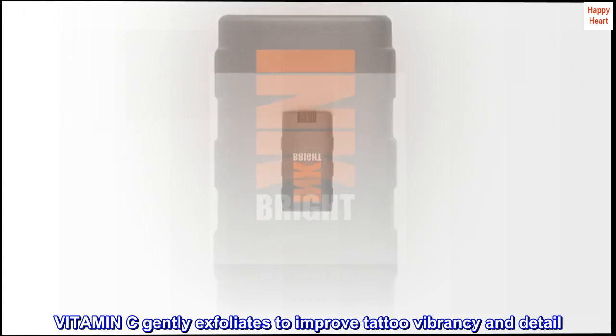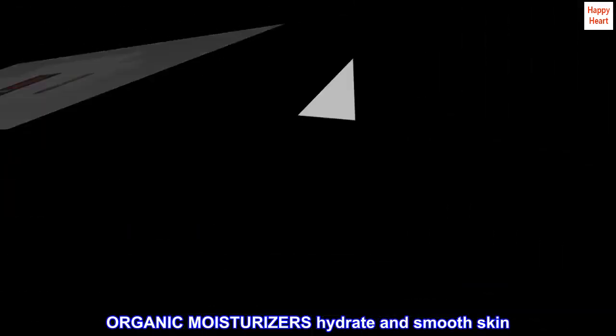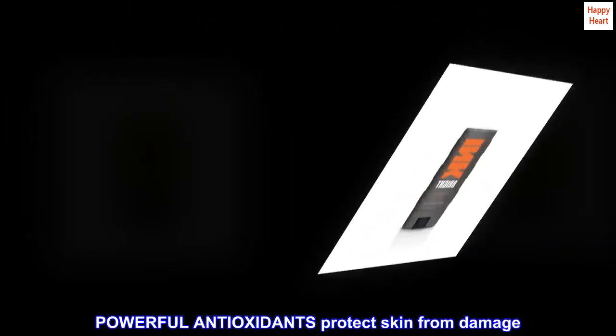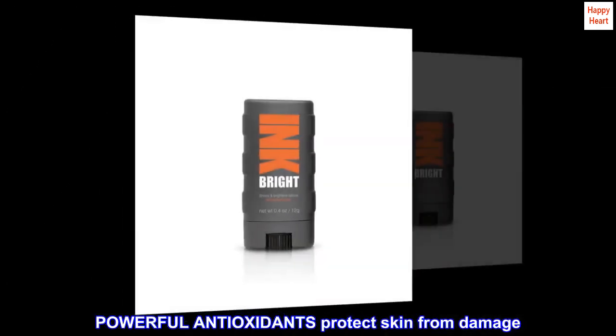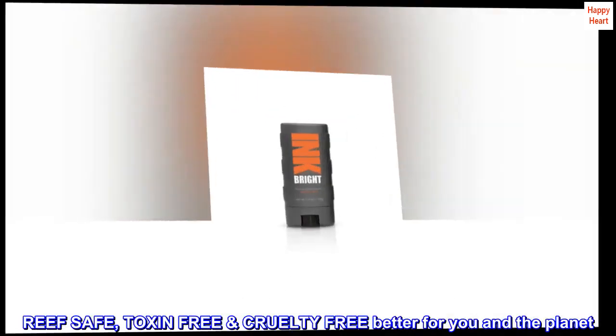Instantly brightens tattoos. Vitamin C gently exfoliates to improve tattoo vibrancy and detail. Organic moisturizers hydrate and smooth skin. Powerful antioxidants protect skin from damage. Reef safe, toxin-free, cruelty free — better for you and the planet.